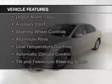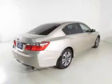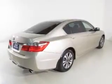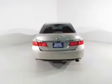The features include electric trunk, Bluetooth connectivity, digital audio input, auxiliary input, steering wheel controls, and aluminum rims.